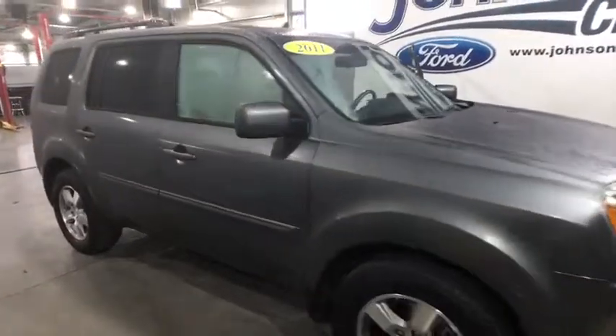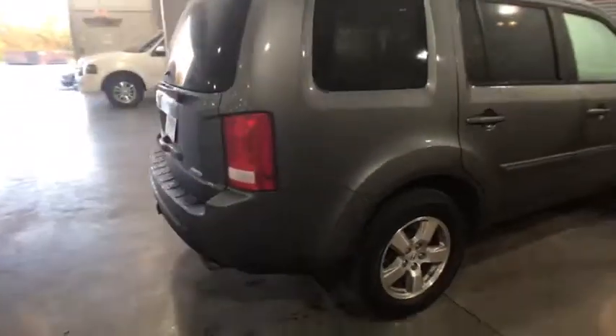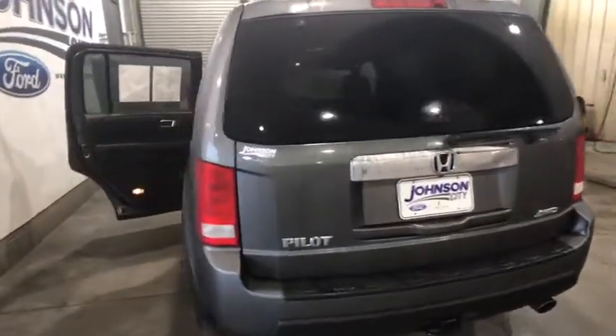2011 Honda Pilot. Optimal utility. Indulgent interior. Powerful performer. You'll be ready for almost anything in the Honda Pilot.